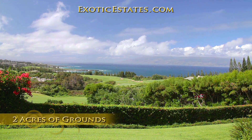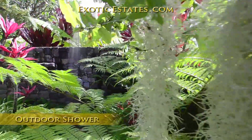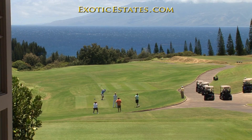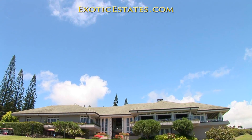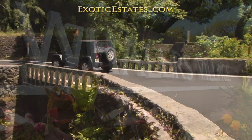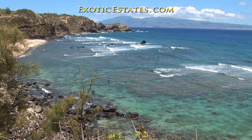Roam the two acres of grounds and enjoy fresh fruit trees and tropical flora. Enjoy a round of golf or a meal at the Plantation Clubhouse, and when it's time to explore, some of the best shopping, beaches, and natural wonders are right at your fingertips.